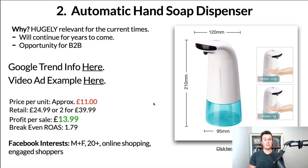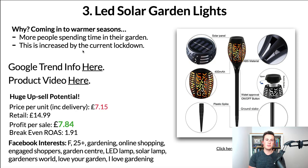If it were me, I would have price breakdowns for different bundle offers — the more people buy, the bigger the discount they get. Profit per sale is on average £13.99, which leaves you with a break-even ROAS of 1.79, which is very achievable given the current climate. In terms of Facebook interests, you could even branch out into LinkedIn ads — one of the biggest B2B platforms. But if you stick to Facebook, go male and female, 20 plus, online shopping, and engaged shoppers to ensure you're targeting people who have clicked a buy button on a Facebook ad in the past seven days.